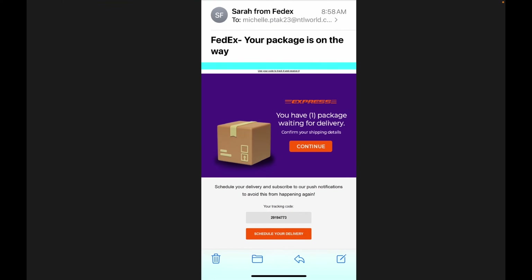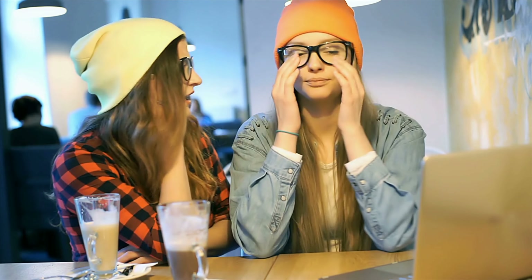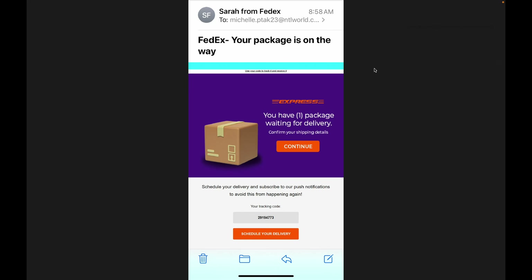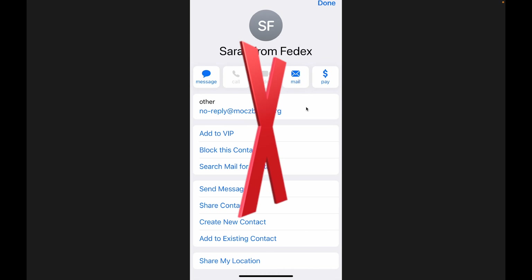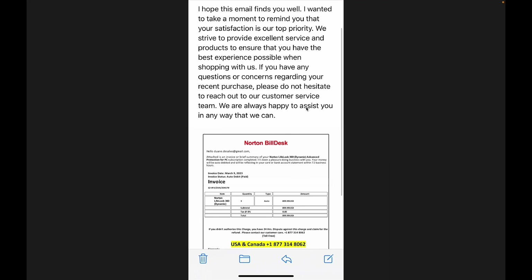Here's another one. The same day I got one also from Sarah. Poor Sarah and Lydia are so concerned about me getting my FedEx package - very considerate of them. This is a similar thing, and if you click on the address up here, you will see the underlying address is noreply at moxbafta.org - wherever that is. I know it's not FedEx. So let's go to another one.